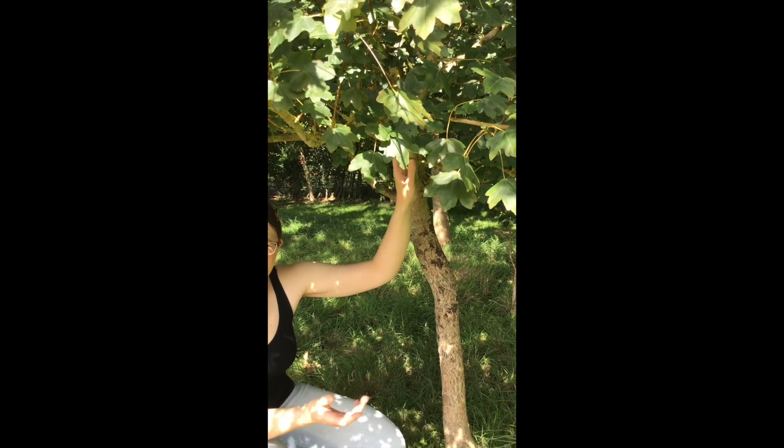Let's go meet another kind of maple that we commonly encounter here in the UK.